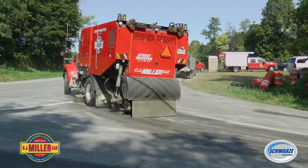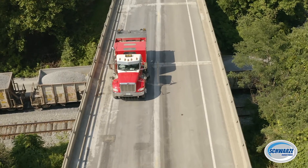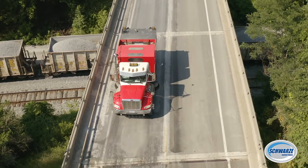This truck right here, we're actually running it almost 24 hours through the week. You got a night crew that comes in in the evening and does state road paving, and then I run it throughout the day. Sometimes it goes right from a milling job down to a dirt job for the next day.